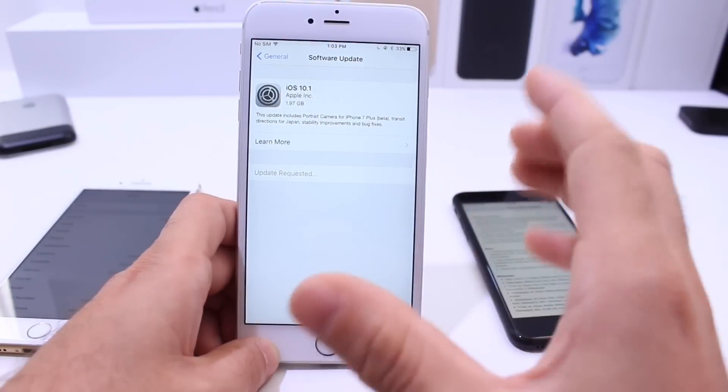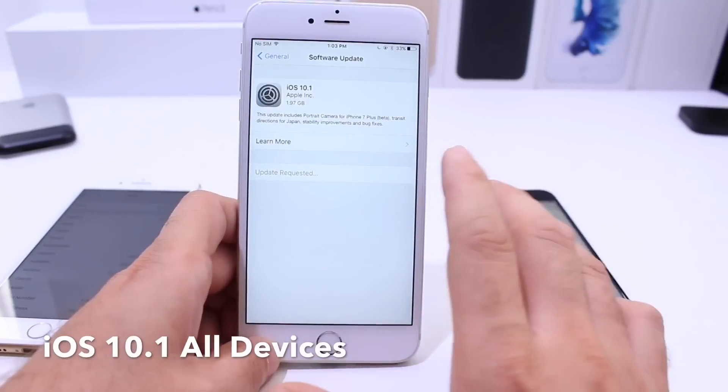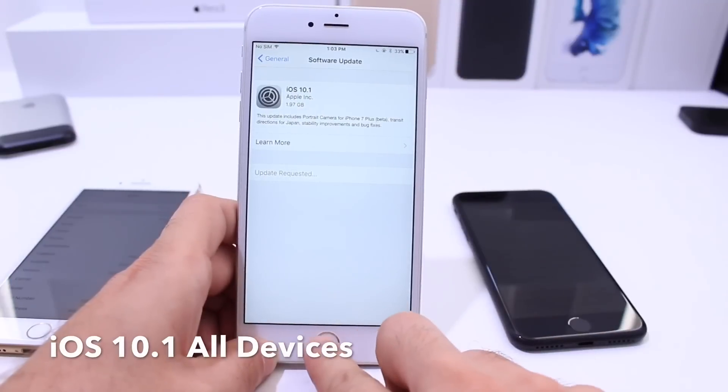Hey, what is up guys, iDeviceHelp here. Apple today officially released iOS 10.1 to the public for every device — iPhone 7, iPhone 6s, iPhone 6s Plus, all iPads, and all iPod touches that support iOS 10 can do the software update over the air.